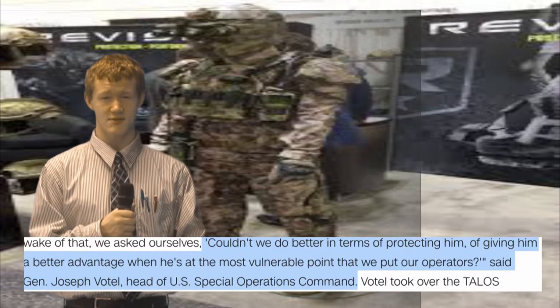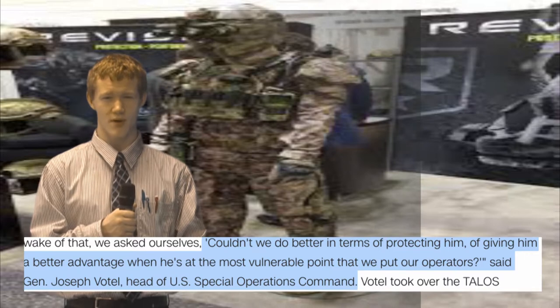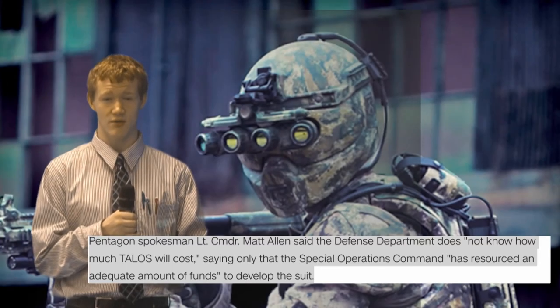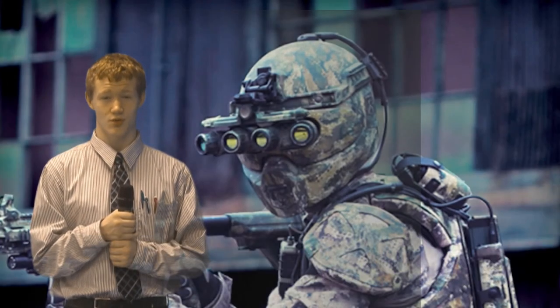General Joseph Vodal asked himself and his team, 'What can we do to better protect him?' Unfortunately, Pentagon spokesperson Lieutenant Commander Matt Allen, as spoke to CNN, is cited as saying the Defense Department does not know how much the suit will cost.